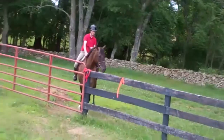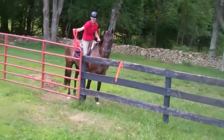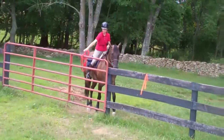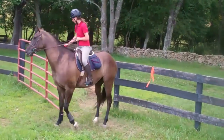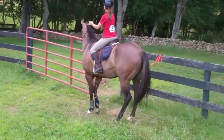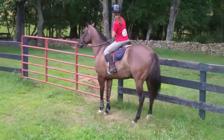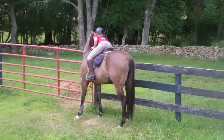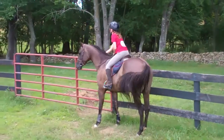This obstacle is working the gate while you're out on a hack. This is Latte, so Carla will want to move her through the gate without letting go of the latch and close it behind her. Good job!